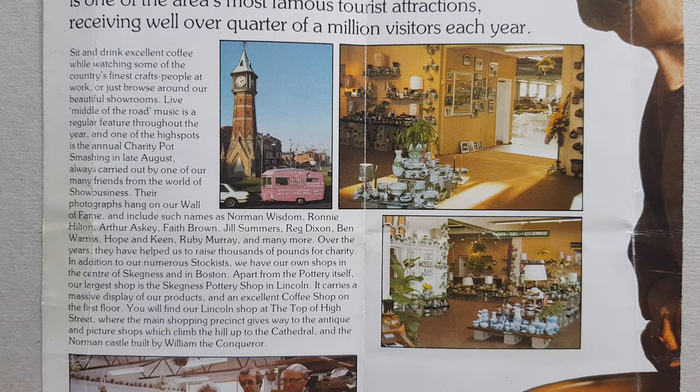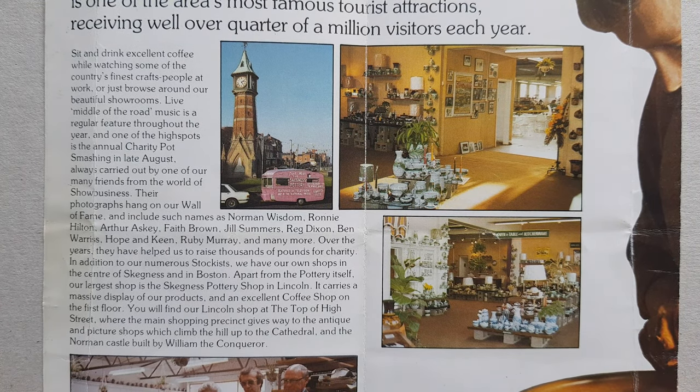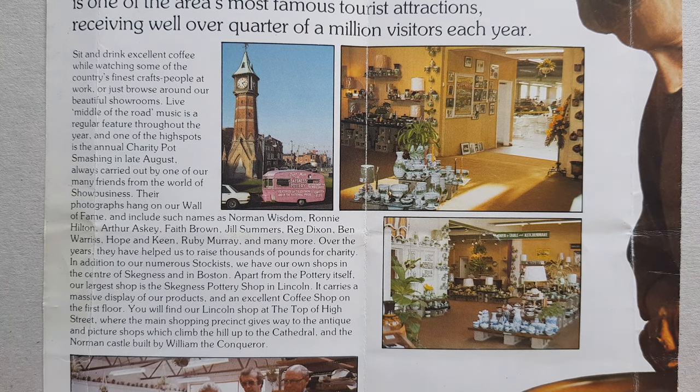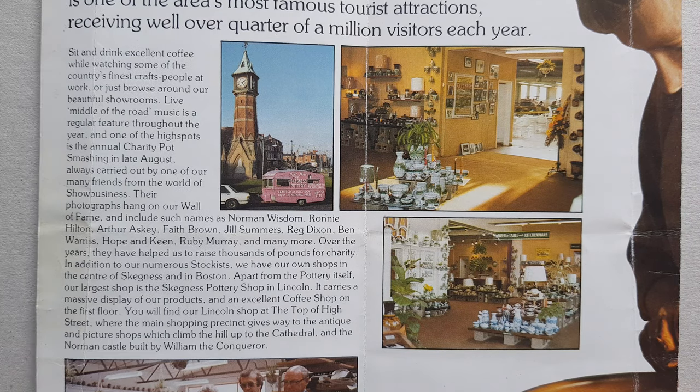This is just showing you some details of the shop at the Skegness Pottery itself. It's quite reasonably close to the clock tower.